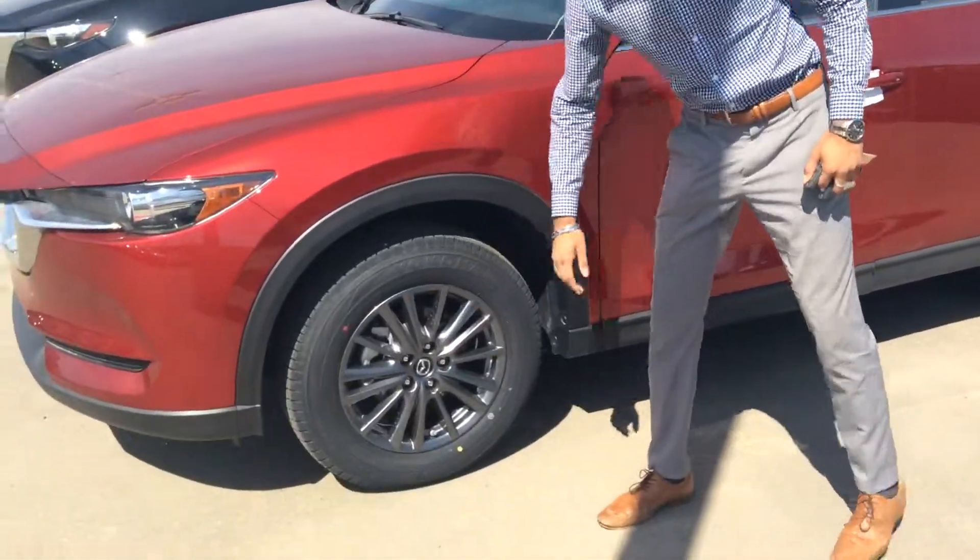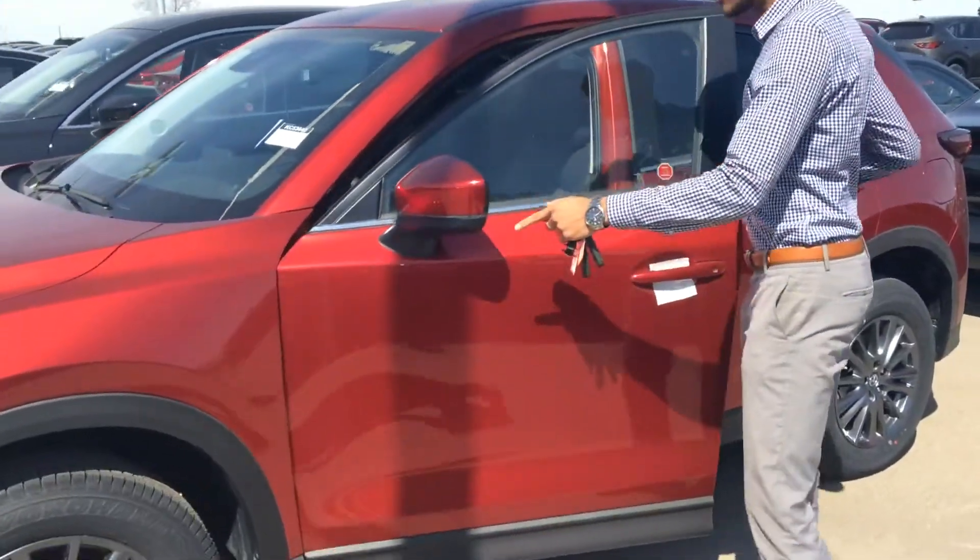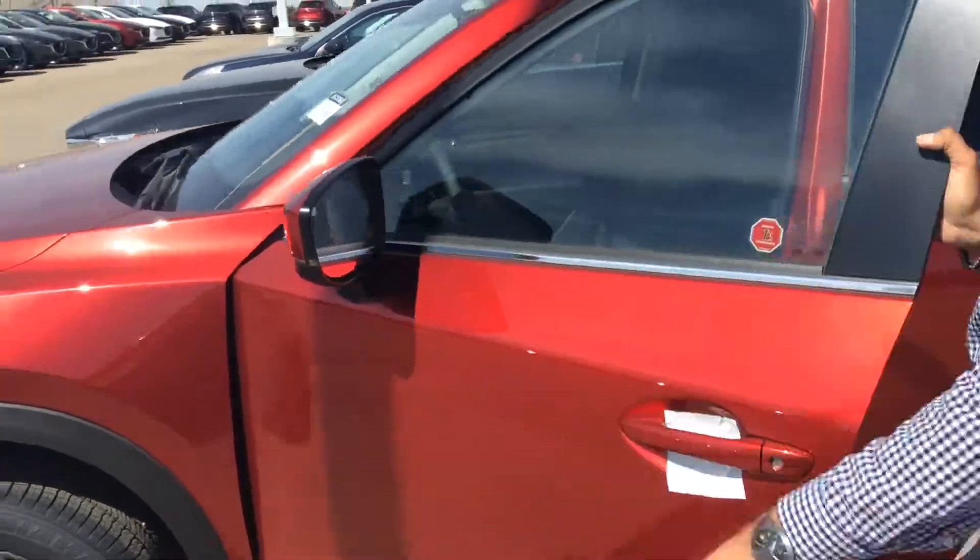Starting it off, we get the 16-inch alloy rims. On the rear view mirrors you get the indicators and also blind spot monitoring.